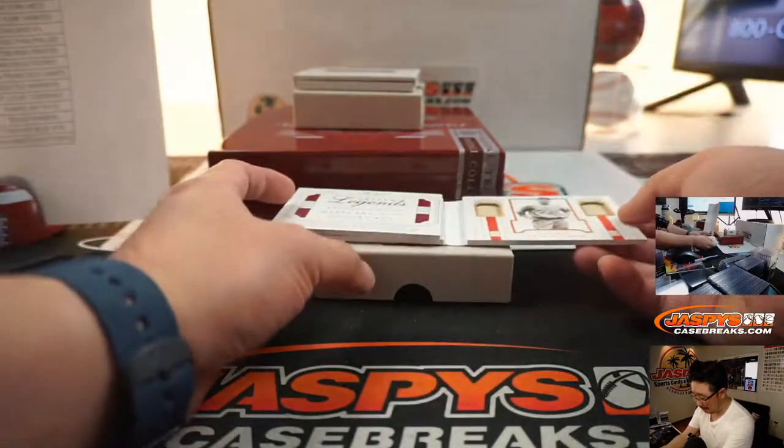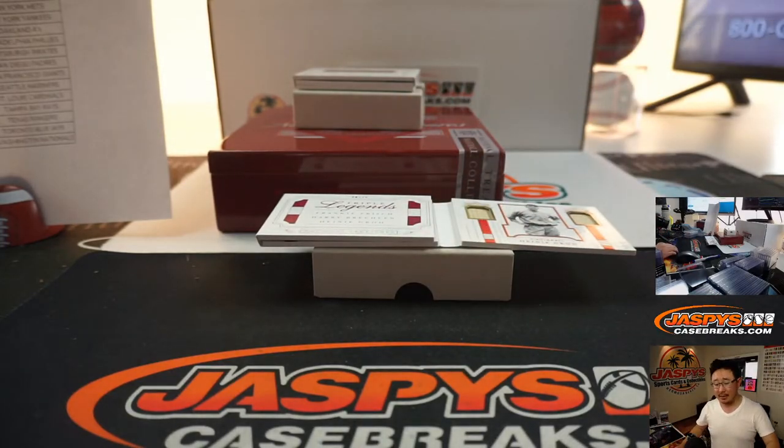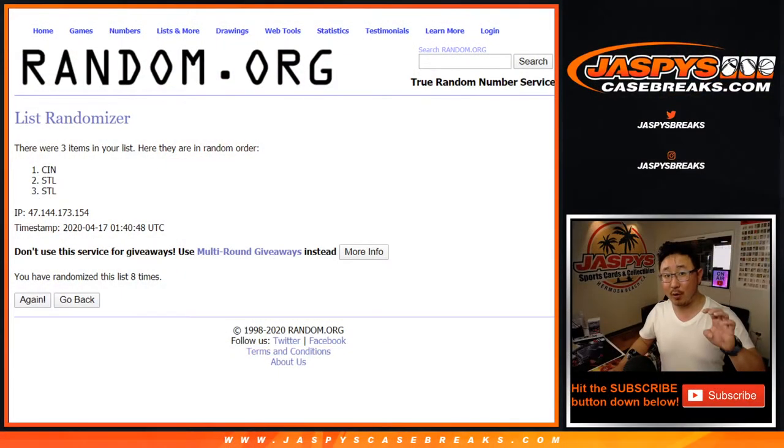Alright, there you go ladies and gentlemen. Joe for Jaspi's Casebreaks.com — that was Four Box, Pick Your Team 44 from Jaspi's Casebreaks.com. I'm Joe, and we'll break more with you next time. Bye-bye.